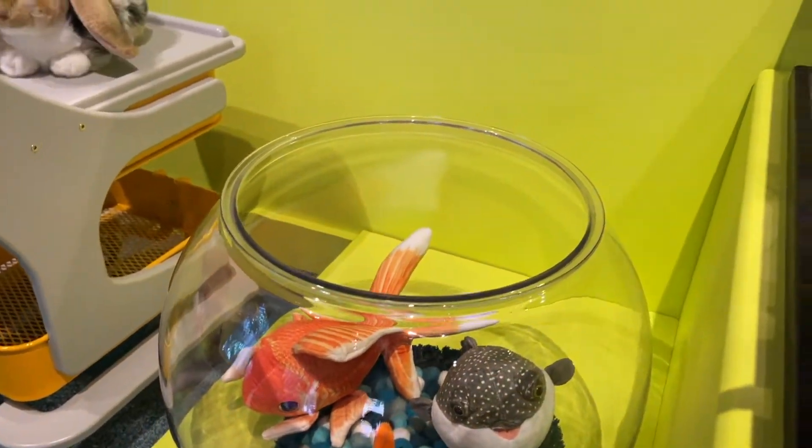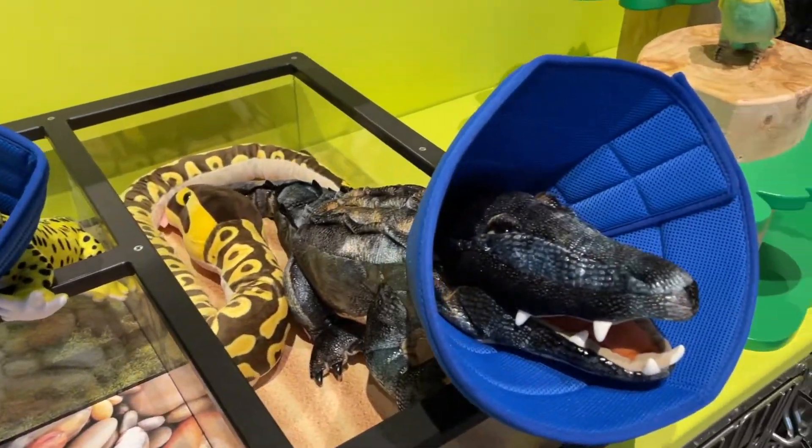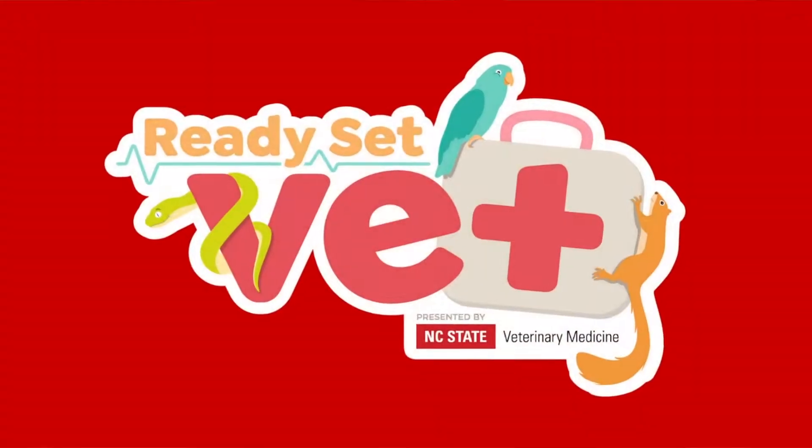Finally, another place for kids to pretend to provide care for animals. We have our terrariums and fish tanks here, some birds, and then kennels where animals can take a little rest. And that is Ready Set Vet!